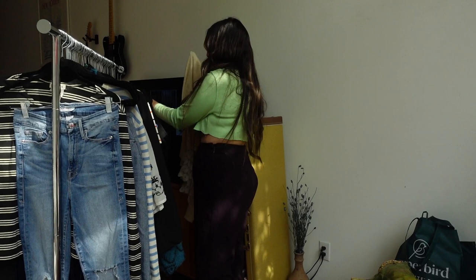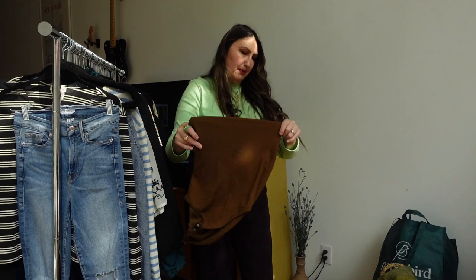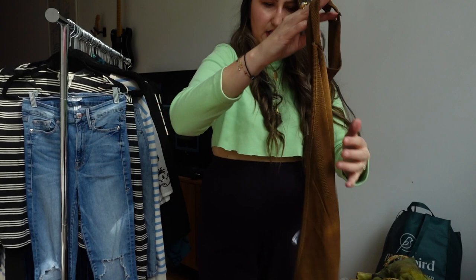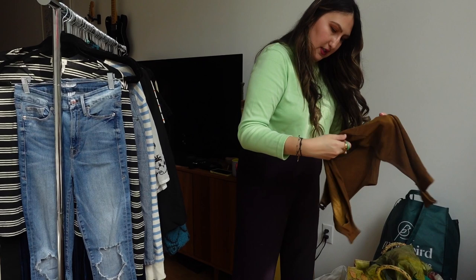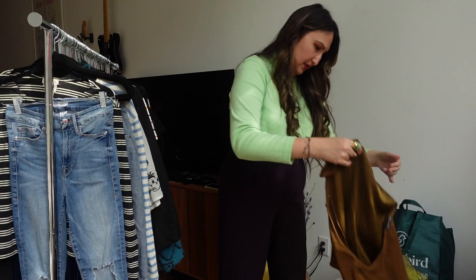I'll just put some of this down to save time. A little halter top from Zara — love the color. I checked it thoroughly and it doesn't look like it's been worn. It's a size medium in that bouncy material. So cute.